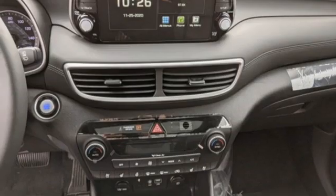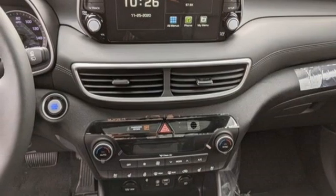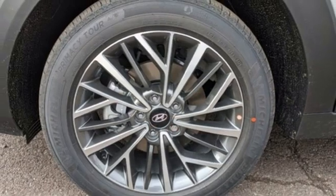Streaming audio, hands-free liftgate, doors and push-button start proximity key, and automatic transmission.